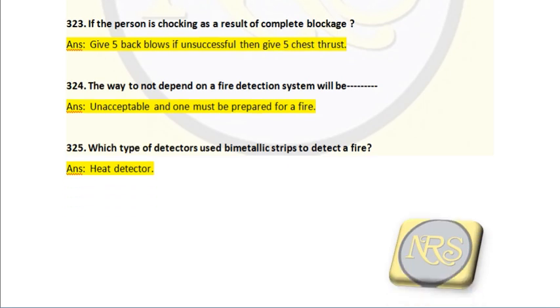Question number 324. The way to not depend on a fire detection system will be — answer: unacceptable, and one must be prepared for a fire. You should not only believe on it. That is why you are conducting fire trials and fire safety rounds. The fire detection system can fail or be unable to detect a malfunction, so you must be independently prepared.